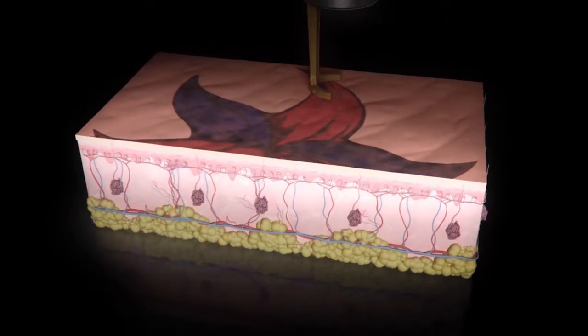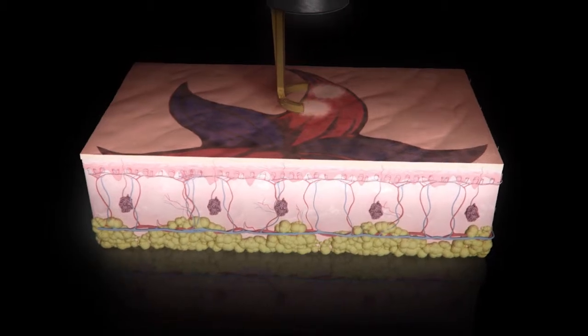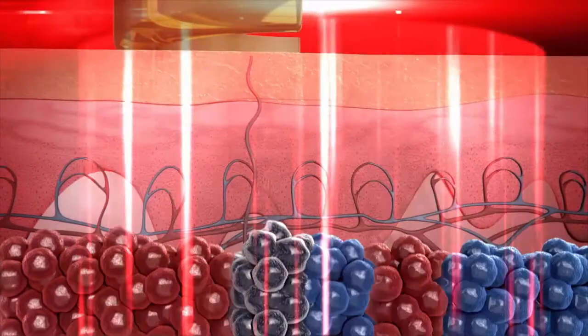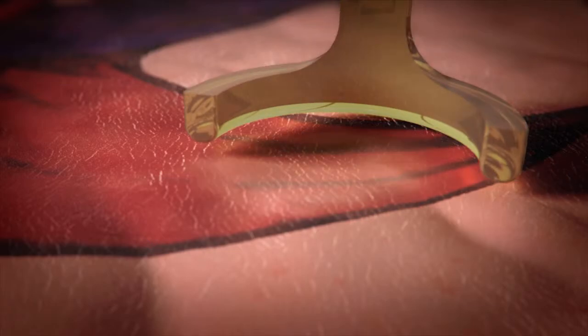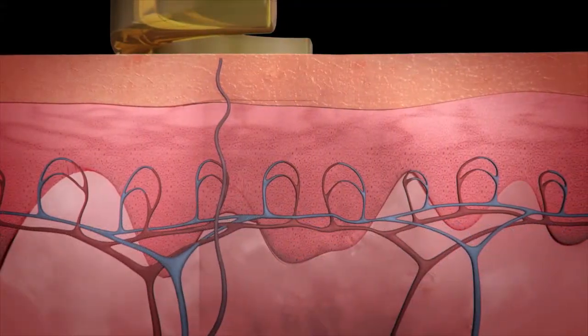During the treatment, the PicoWay handpiece delivers energy with an extremely precise, high-power laser in extremely short pulses, shattering tattoo ink into minuscule particles. Because there are many ink particle clusters at different depths below the skin, several treatments will be required to effectively remove the tattoo. Following the PicoWay treatment, most of the ink particles will be removed by the body.